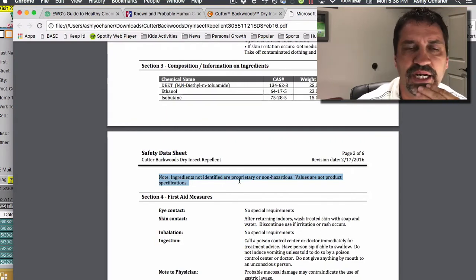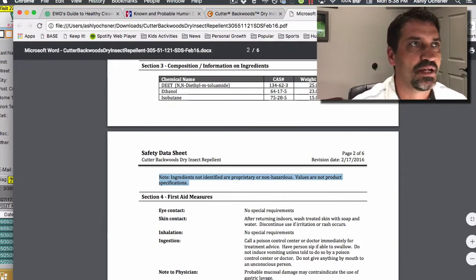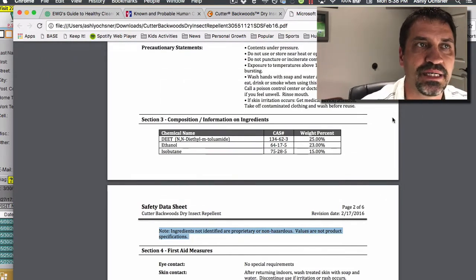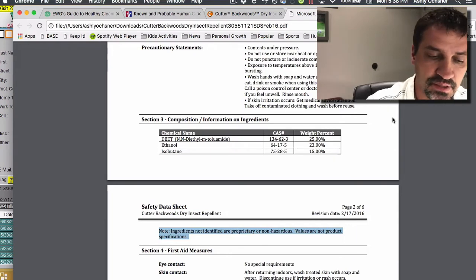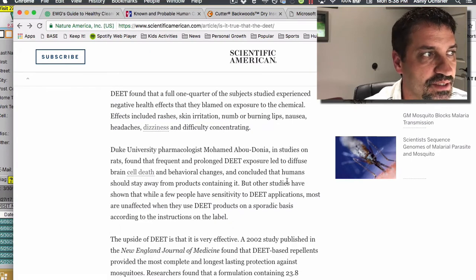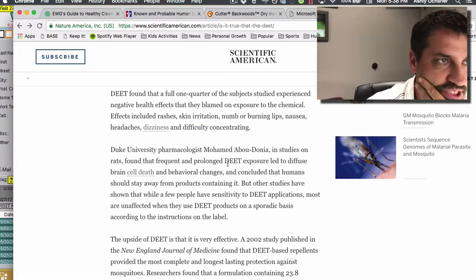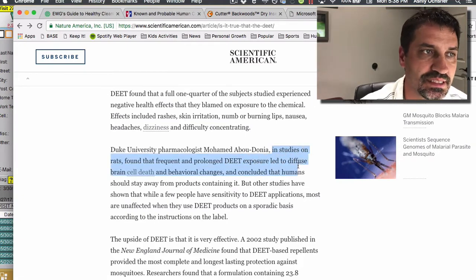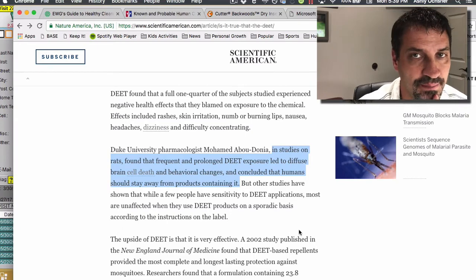I'd like to know what proprietary chemical blends they're using in this product, but they don't tell you — just some food for thought. DEET's got a reputation, and it's important to understand that. It was developed by the army and then developed for public use afterwards. I found this article in Scientific American where a Duke University pharmacologist found that in studies in rats, frequent and prolonged DEET exposure led to diffuse brain cell death and behavior changes, and he concluded that humans should stay away from products containing it. Makes perfect sense, right?